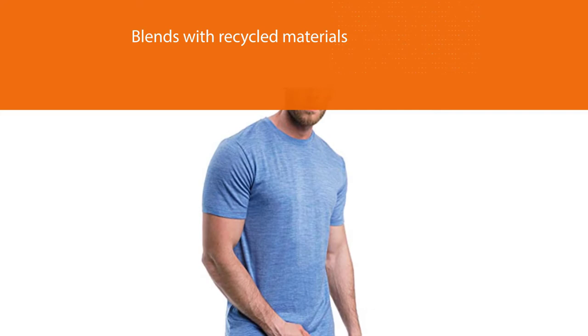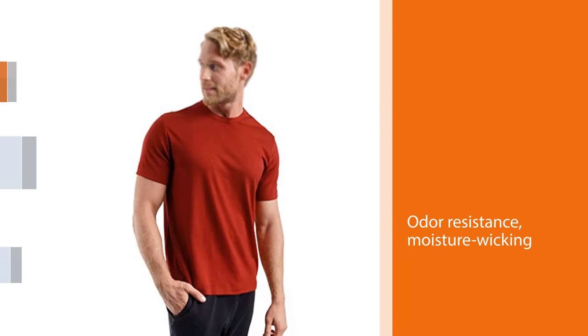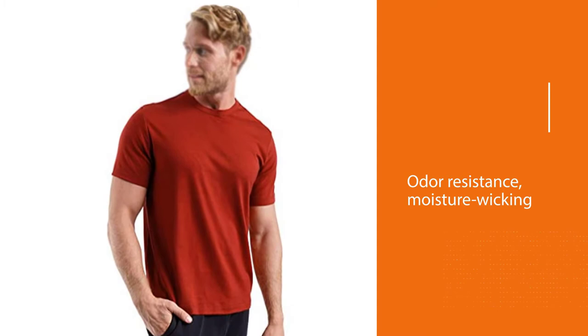Another good option blends with recycled materials. One more thing to love about Merino wool shirts is their odor resistance, moisture wicking features, and natural UPF protection, allowing you to feel more fresh and dry every day.